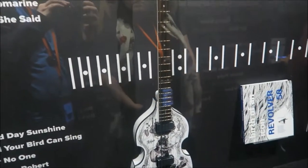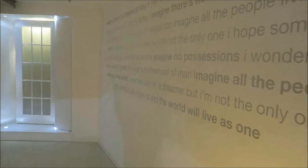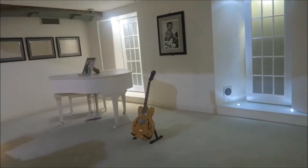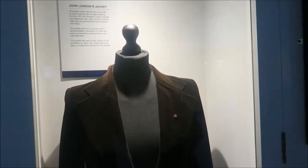This is when John Lennon returned his MBE. Paul McCartney style bass guitar — I love those things, I kind of want to buy one but they're expensive. This is a replica of the room where he recorded Imagine; if you've seen the music video, that might be why it looks familiar.